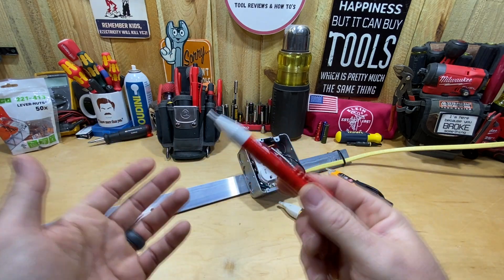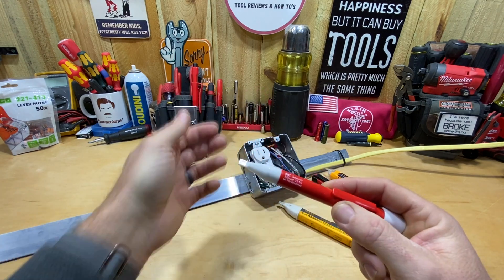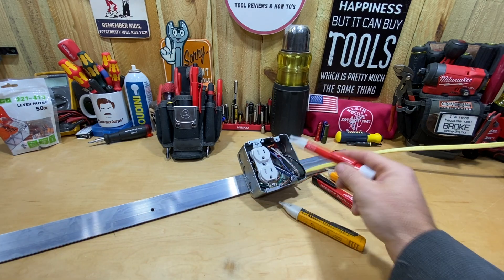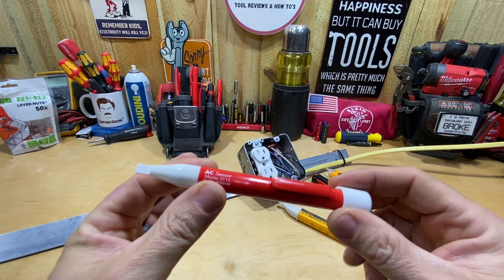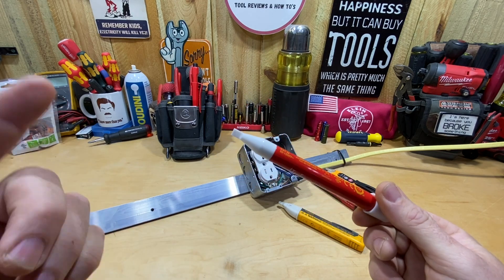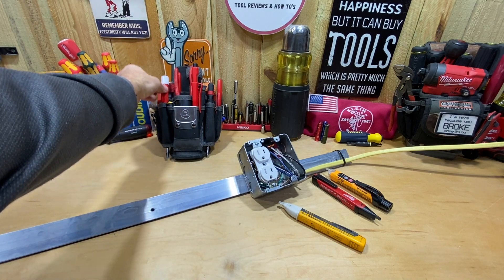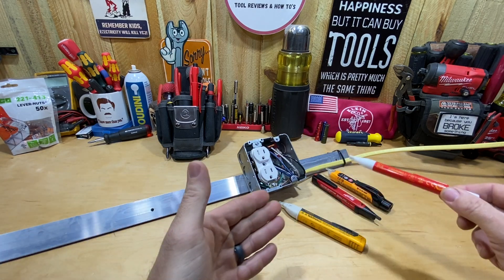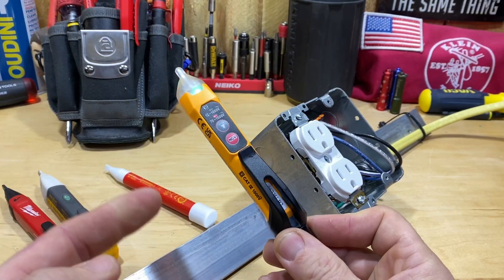It's always on — you can test it by rubbing it on your shirt and you can see those red lights showing up; it picks up static electricity like that. Or the best thing is to test it on a live circuit that you know is live before you go checking somewhere else. There's not a lot to it — always on, two triple-A batteries, only has a light, but it's pretty slim. That's the main thing I liked about it: it's going to fit in and out of my pocket extremely easily.